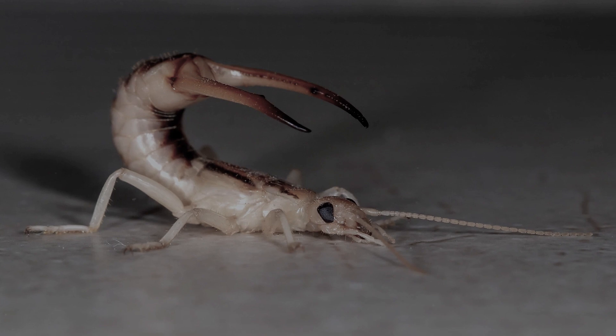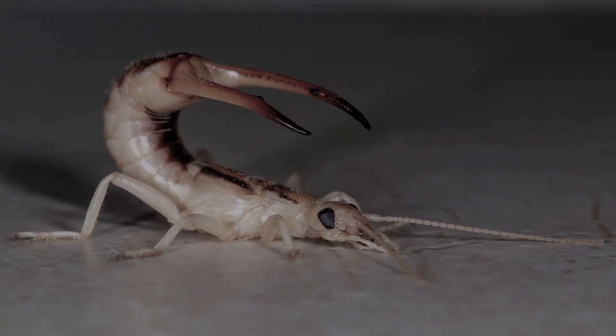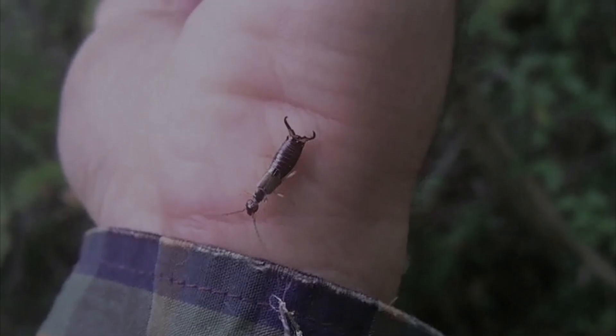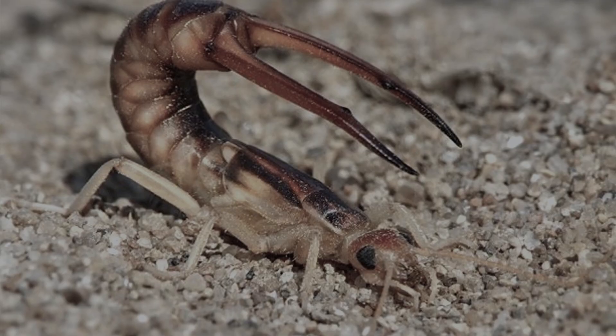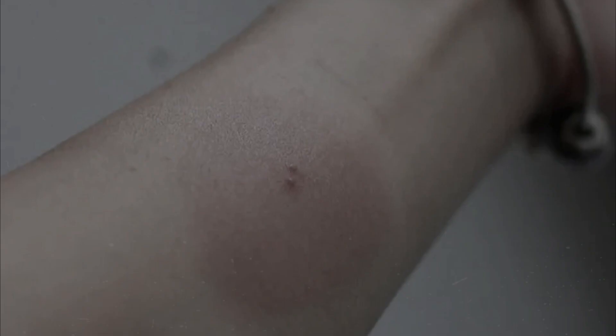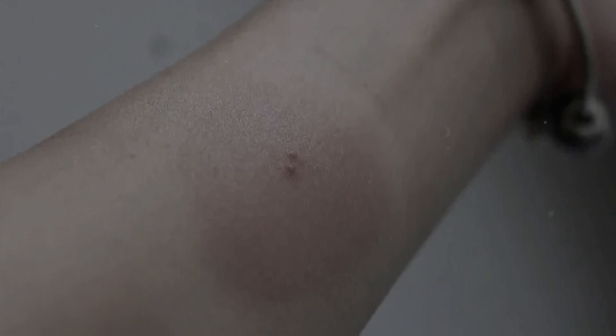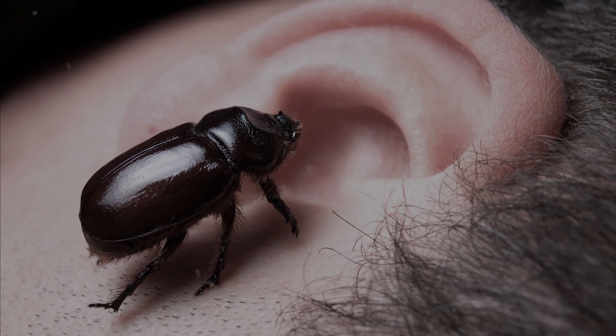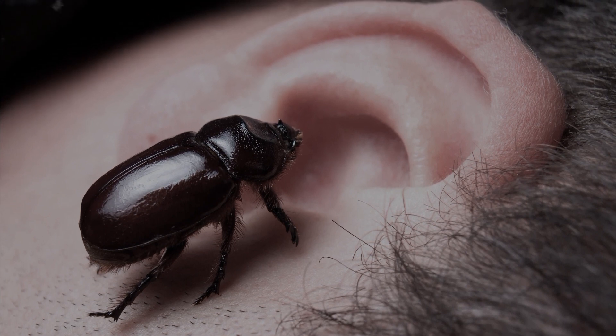Earwig bites look like an act of self-defense — with the help of a forked tail similar to pliers, the insect attacks only in case of a threat to its own life. The bite is quite painful and looks like two red dots located about one millimeter apart, or a small scratch with torn edges. Since germs can get into the wound, it is better to treat it like any other scratch.